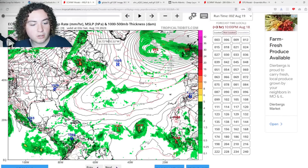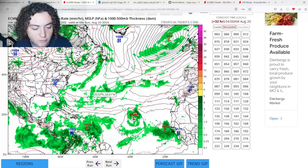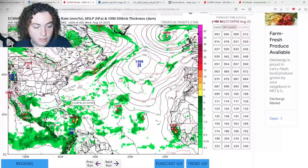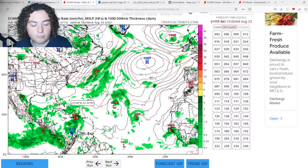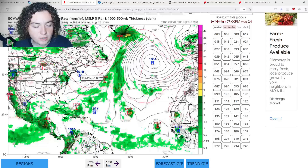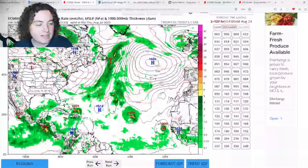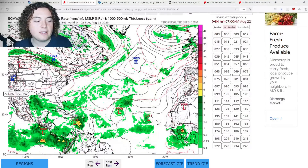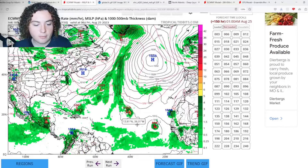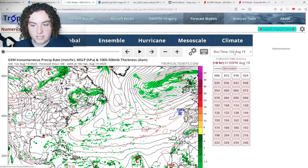We're going to show you a few model runs — starting with the European zero-Z run. The Euro is tagging the Caribbean system, strengthening it to a strong tropical storm before impacting Hispaniola, near the border of Haiti and the Dominican Republic. It then weakens to a depression, stalls out a bit, before moving out to sea. The ensembles have also piqued my interest, with another wave coming off Africa — this is about to get really crazy, folks.